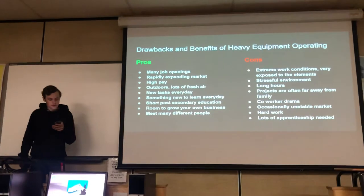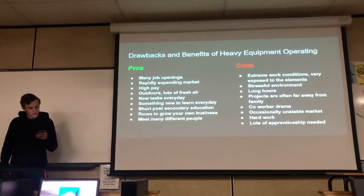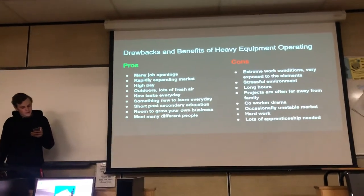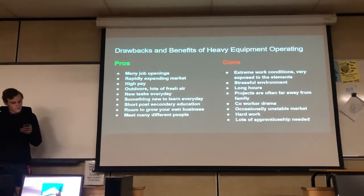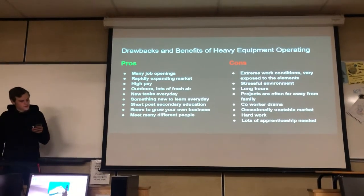Some of the cons include extreme work conditions, being very exposed to the elements, a stressful environment, potentially long hours on certain jobs, projects often being far away from family, possible co-worker issues, a lot of hard work involved, and a significant amount of apprenticeship required.